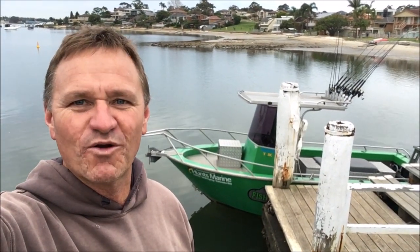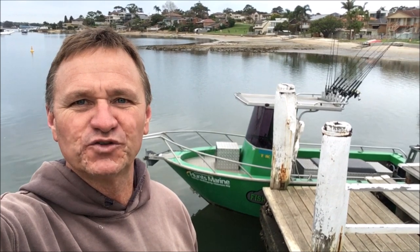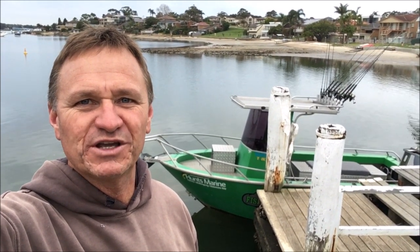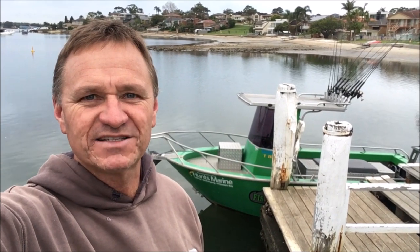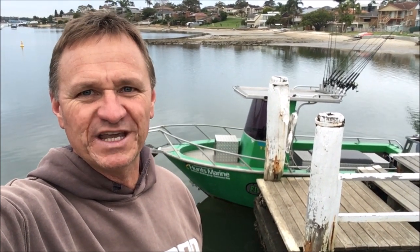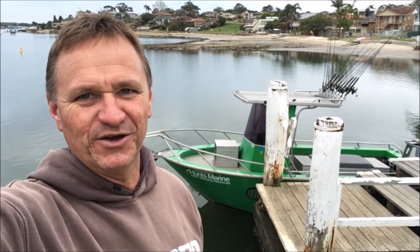G'day guys, Scotty here from The Hook and The Cook, welcome back to our channel. Today I'm heading offshore, picking a few guys up — we've got a charter on and we're gonna head out wide. The boys were pretty keen to film today so I thought why not knock up another clip. Our channel's got over 250 clips on there, so if you're looking for anything with fishing, cooking, or how-to's, there's plenty to choose from. If you haven't subscribed yet, please click the link above and join in the fun weekly. I'm gonna head over now, pick the boys up and get the day going — it should be a ripper.